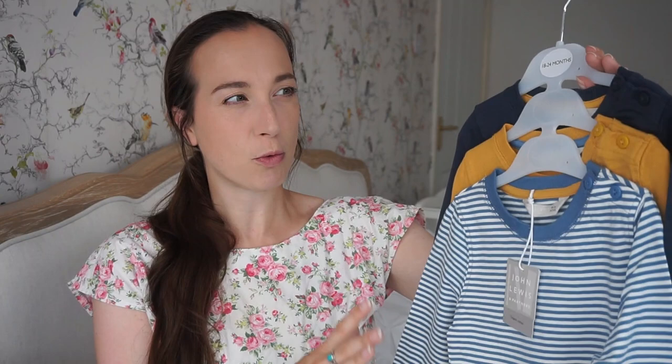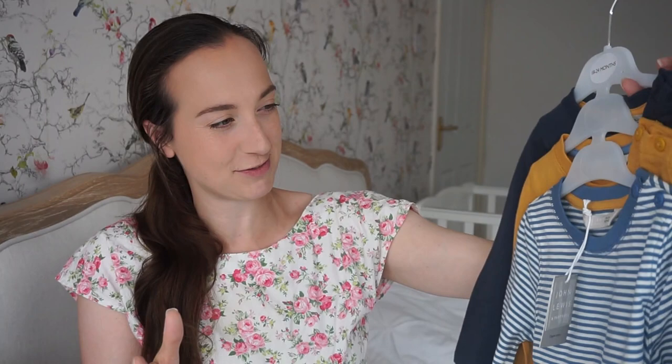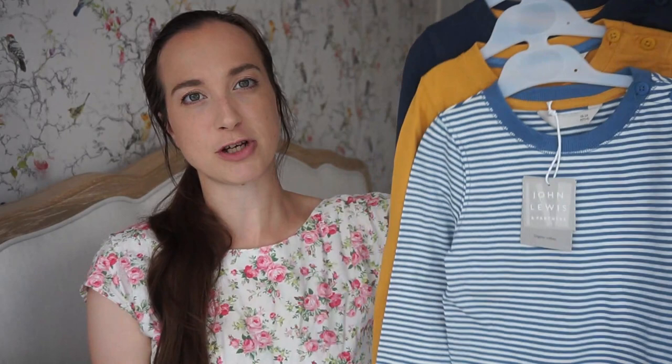Next up from John Lewis is a pack of three long-sleeved tops for only £12, which is really good value — especially compared to the single £12 t-shirt. John Lewis does have some cheaper options; we were pleasantly surprised as we'd always assumed it was too expensive. The three-pack includes a white and blue striped top, a plain mustard top, and a navy one. We buy a lot of blue for Arthur but mustard seems to be in shops right now, which is a nice change.